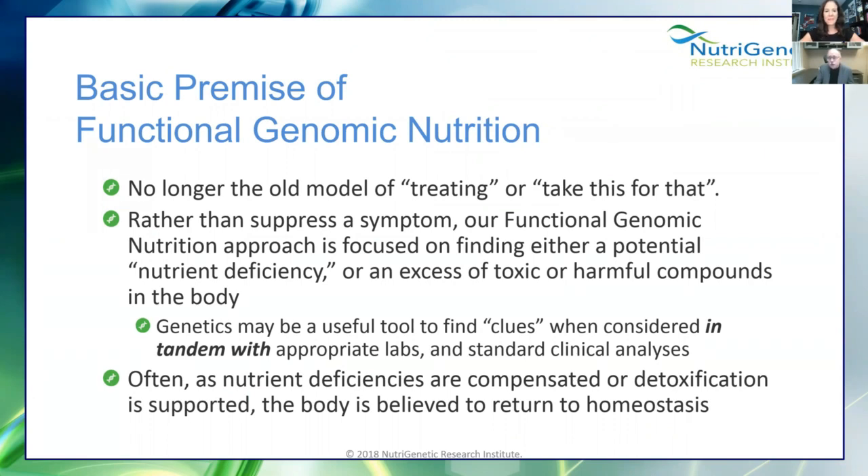Functional genomics is no longer the model of 'take this for that.' Rather than suppressing a symptom, we focus on either relieving a potential nutrient deficiency or addressing an excess of a toxic compound in the body. We look at pathways — genetics gives you clues because it's just a predisposition. When you see genetic mutations, you use that as a place to put your detective hat on, dig deeper with labs, and as you compensate for those nutrient deficiencies or support detoxification, the body returns to homeostasis.